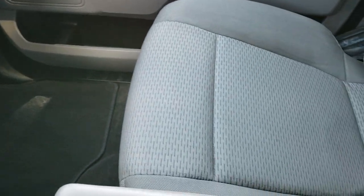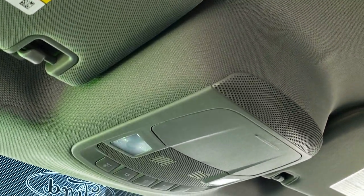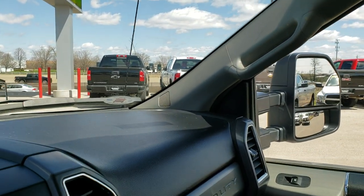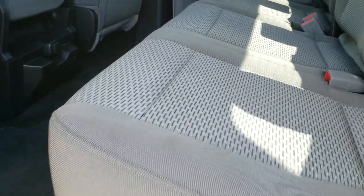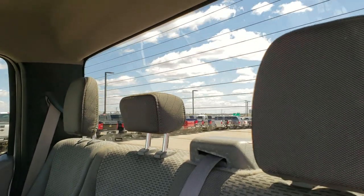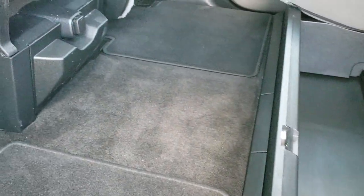Dual glove box. Passenger seat is very clean as well — no rips or tears. The headliner is in really nice condition. Map lights up there. Back seats are just as clean as the front seats, no rips or tears back here. They have the LATCH child safety system in these Super Duties. Fixed glass rear window with defrost, a fold-down storage compartment, factory floor mats, and carpeting is very clean back here as well.